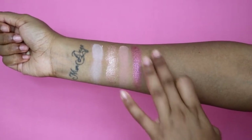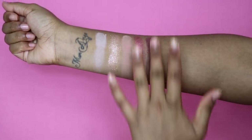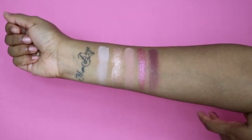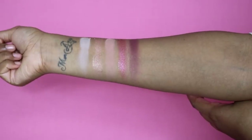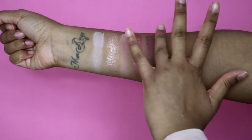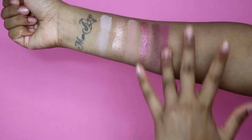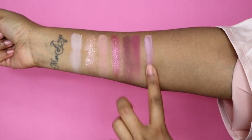We then have lovebite. I feel like purple shadows are the hardest to swatch, and I've heard people say they're the hardest to make, but that is a good purple. We then have spanked — this one's nice. And then we have lace.